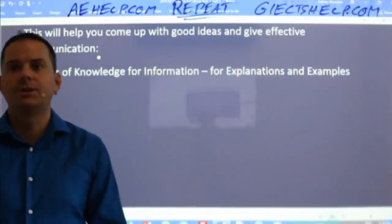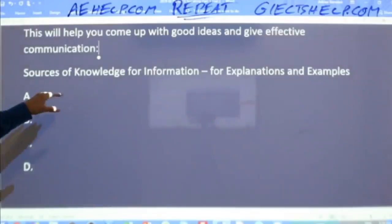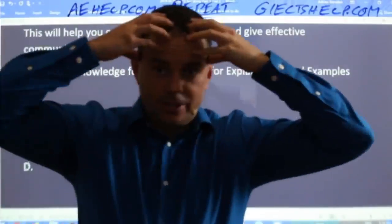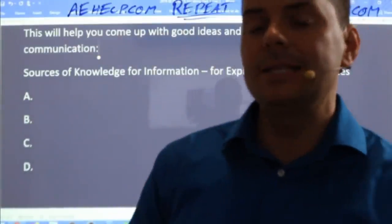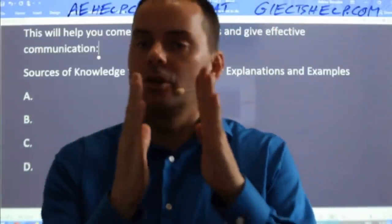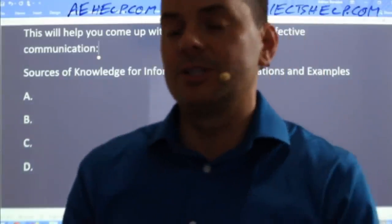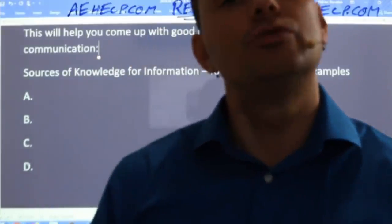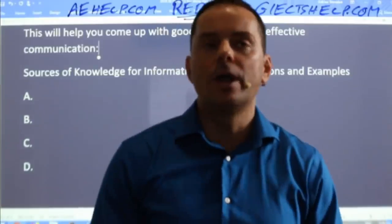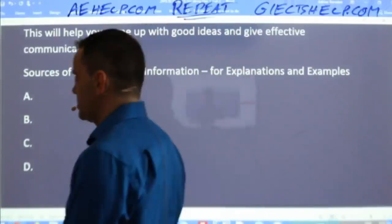Sources of knowledge — let's talk about this for a minute. We have information in our brains, and we get our ideas from basically four places or four different categories. It's not books, it's not the internet. Where do we get our information from? Where do we get our truths from? Where do we get ideas we believe to be true from? Think about this question.